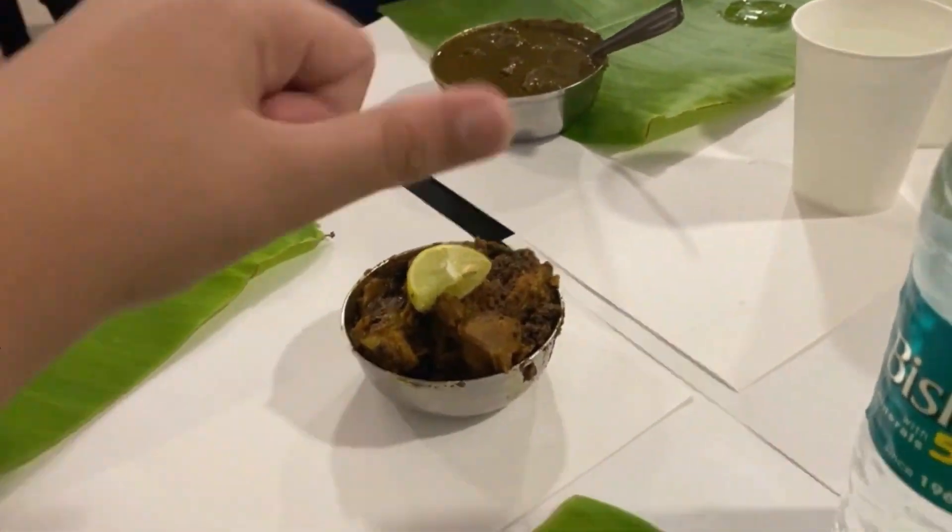I think we will take the mutton starter and mutton-baked starter. Also mutton dry and mutton liver — let's try them.